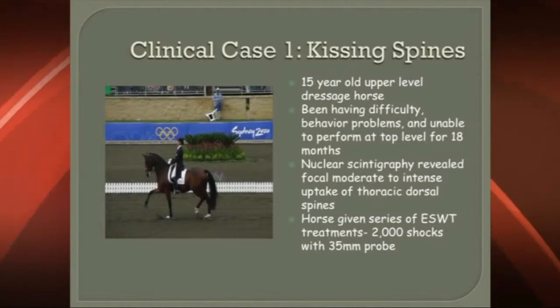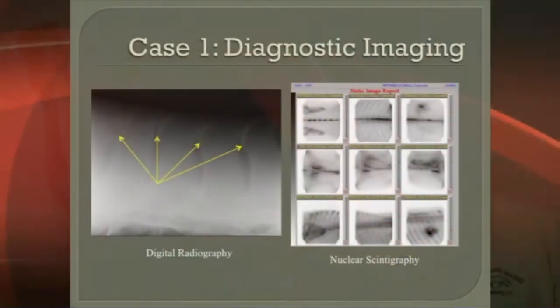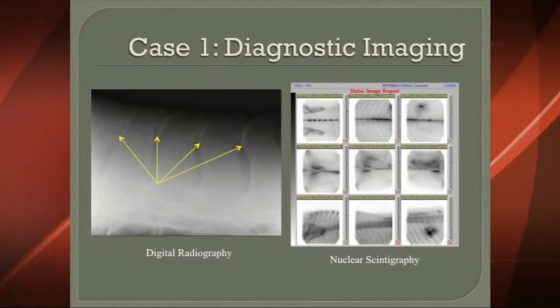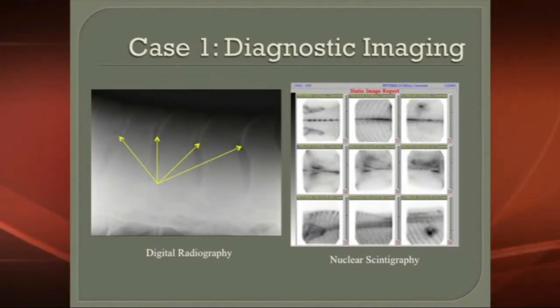We gave the horse a series of shockwave treatments: 2,000 shocks with a 35 millimeter probe at a high energy level. Here's the diagnostic imaging on this horse — you can see both in the bone scan and in the x-ray that there is very definite impingement of these dorsal spinous processes, and when that happens, that's bone on bone, and it's painful to the horse.